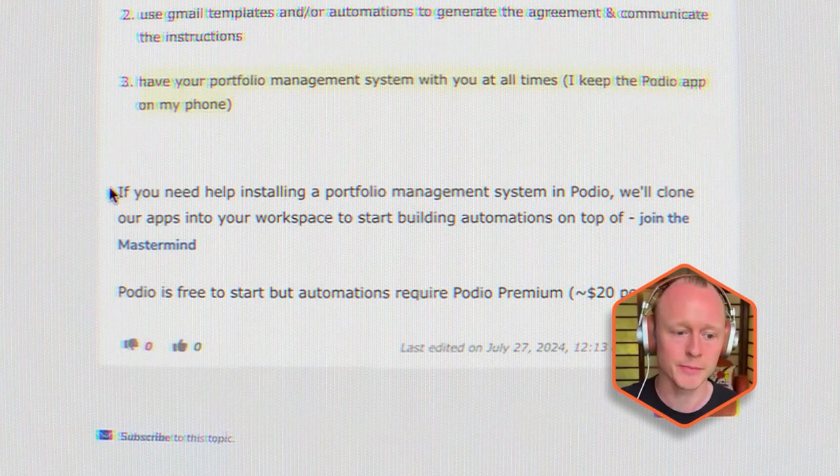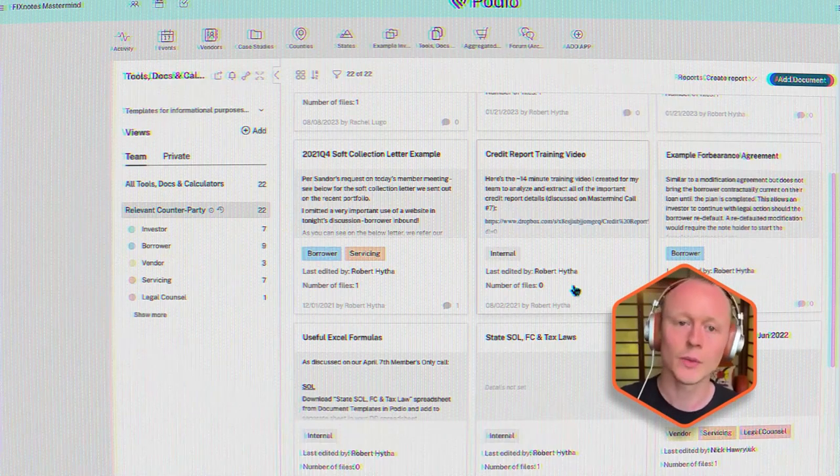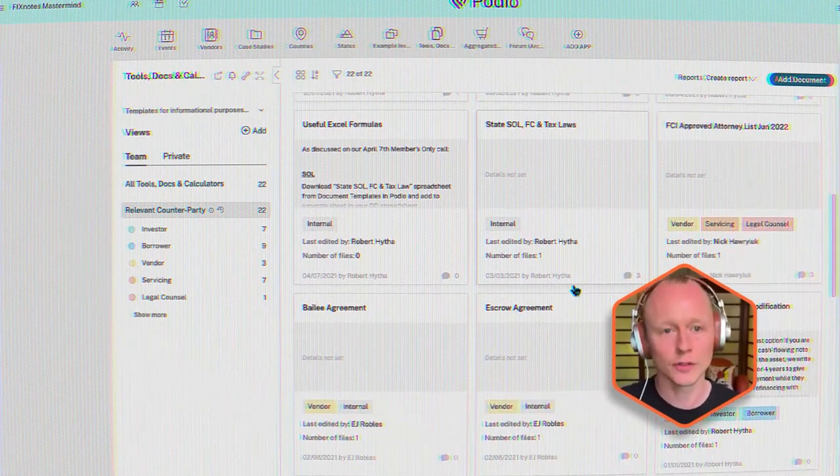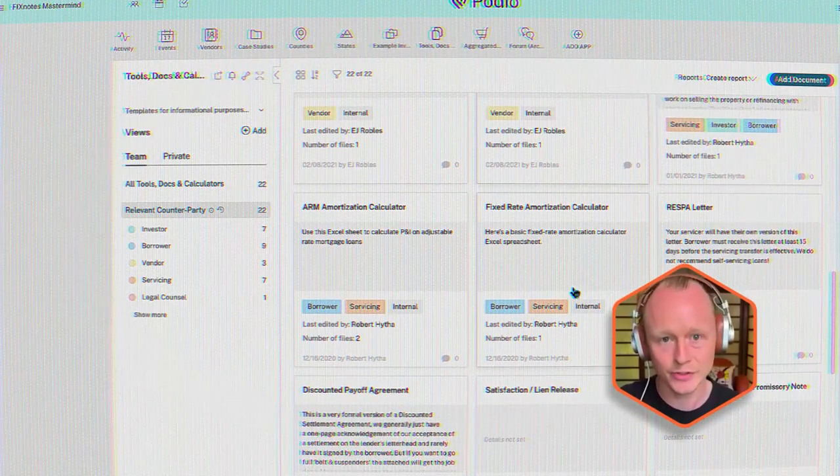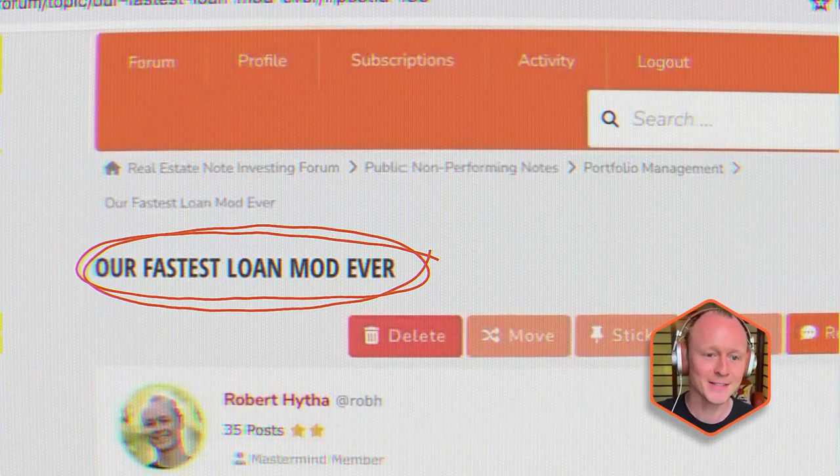A call to action for those in the mastermind group: if you need help installing a portfolio management system in Podio, we can basically clone the apps I've created — the inventory for your portfolio assets, the asset history with comments from borrowers, attorneys, realtors, and loan servicers, and then payment history and expense history to track payments coming in and expenses going out. Let me know if you want me to install that. As a mastermind member, I can clone it in for you. That's my story time — the fastest loan mod ever.